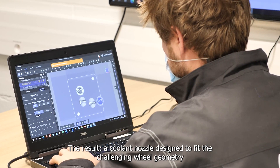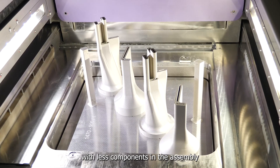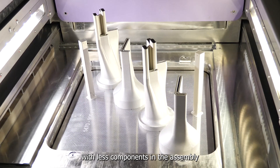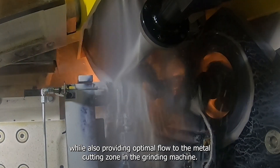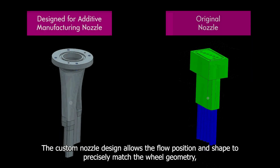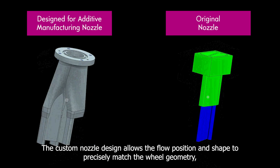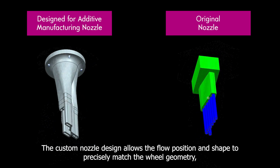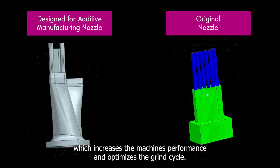The result? A coolant nozzle designed to fit the challenging wheel geometry with fewer components in the assembly, while also providing optimal flow to the metal cutting zone in the grinding machine. The custom nozzle design allows the flow position and shape to precisely match the wheel geometry, which increases the machine's performance and optimizes the grind cycle.